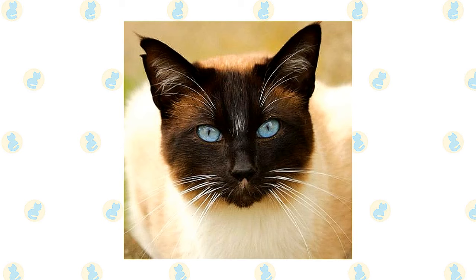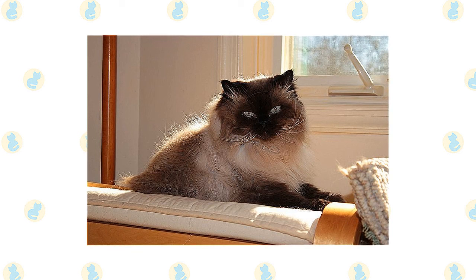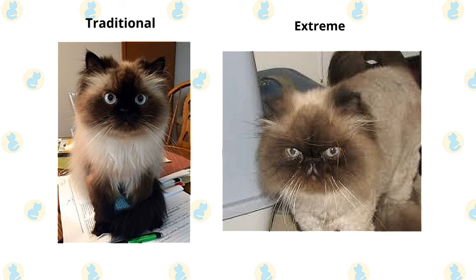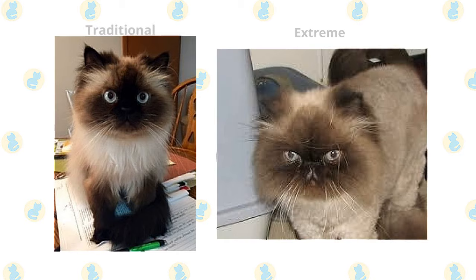Himalayans have what is known as a cobby body type. This means that despite their round appearance, these kitties are sturdy and strong. They have short, thick legs and tail, and a broad chest and shoulders. Aside from those expressive blue eyes, a Himalayan's face is distinct in that it can either be traditional or extreme. Traditional, also called doll face, is round with a longer, lower nose. Extreme, or peke face, is that adorable squashy look similar to that of a pug. The most noticeable attribute is a Himalayan's fine, glossy double coat with those quintessential color points.